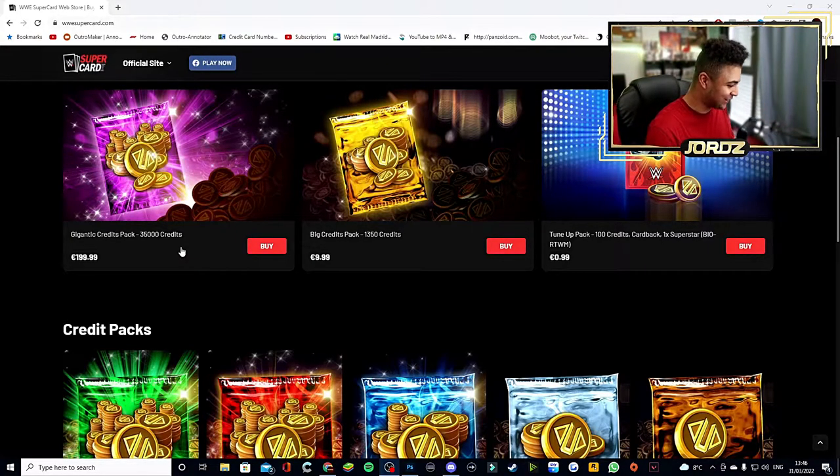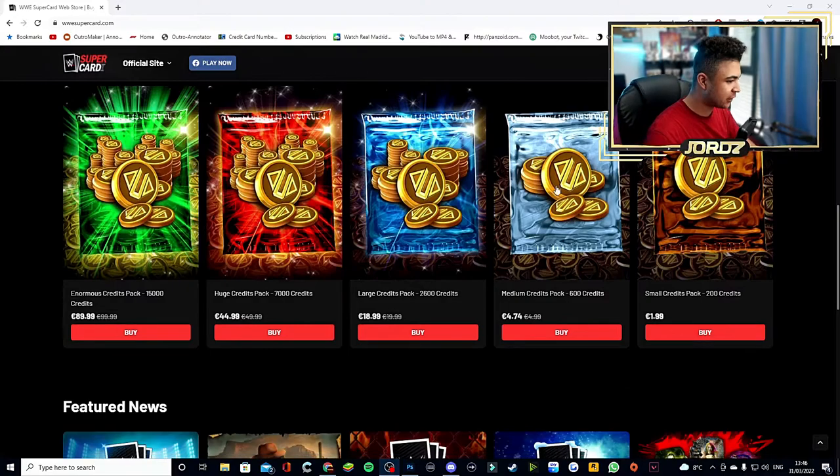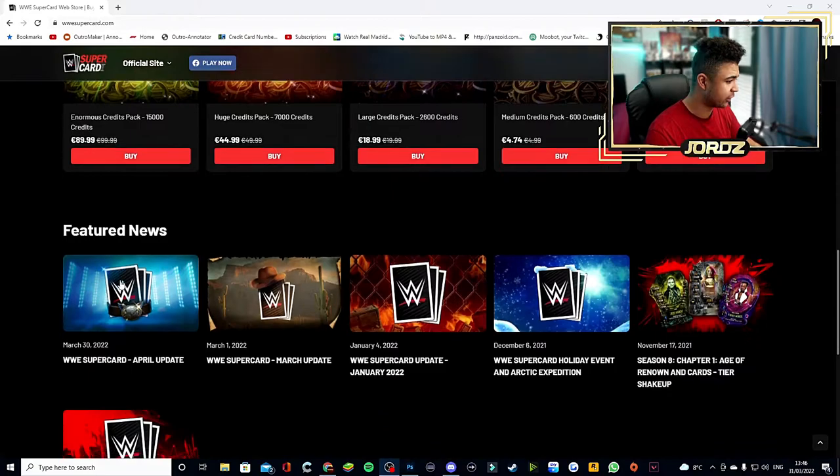That's crazy — content-wise you could open packs to do pack opening videos with that, it's insane. Other credit packs: there's a Small Credit Pack for 200 credits for about 2 euros, a Medium Pack for 474 instead of 499, a Large Credit Pack for 18.99 instead of 19.99 with 2,600 credits, a Huge one at 7K credits for 44.99 instead of 49.99, and a 15K bundle for 89 euros instead of 99 euros — really good savings.